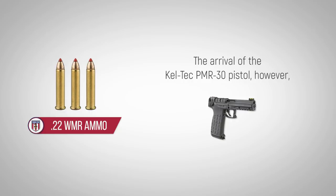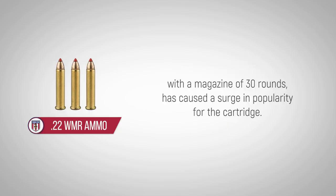The arrival of the KELTEC PMR-30 pistol, however, with a magazine of 30 rounds, has caused a surge in popularity for the cartridge.